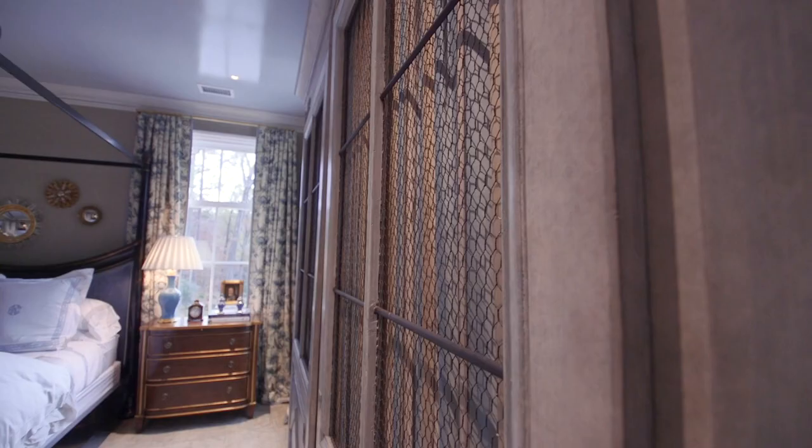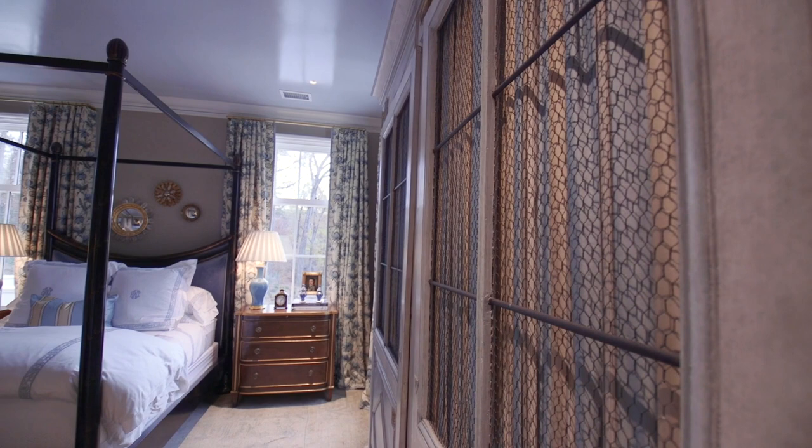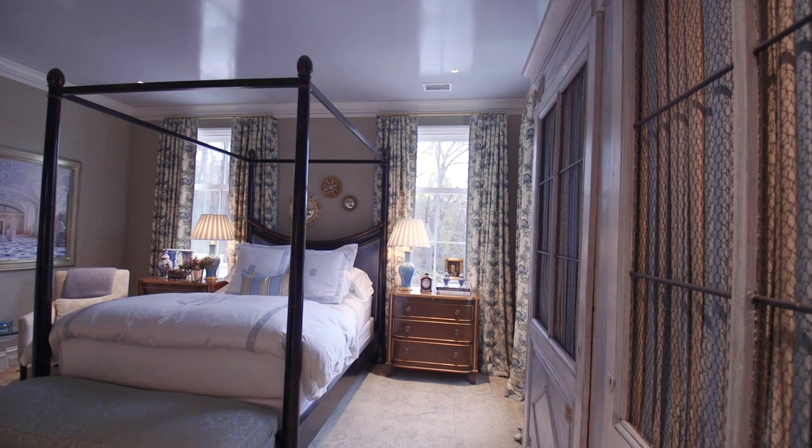I mean aside from the architecture, the art, the travel in and of itself — I really enjoy a sumptuous room and we want all of our clients to feel like they're having a five-star experience at home.